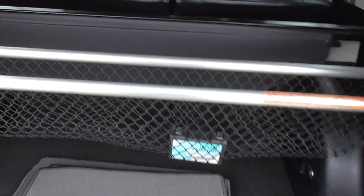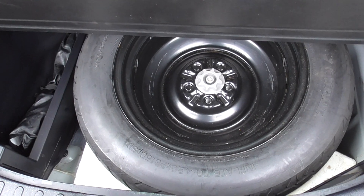In the back we've got a luggage cargo net, locking wheel nuts there, we've also got a tonneau cover, mats, and a full-size spare wheel.